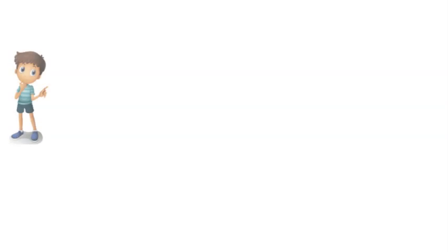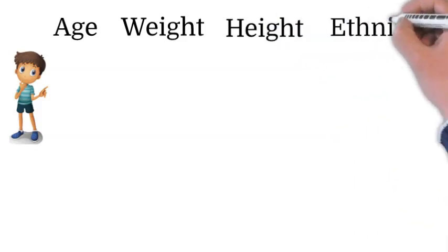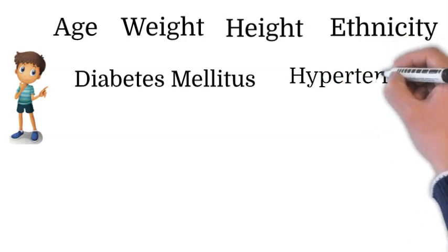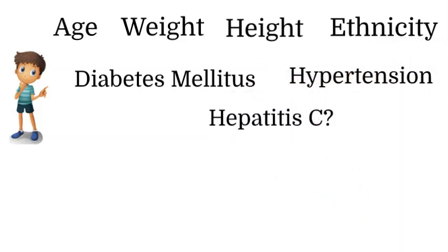So how did they come up with this score? They stratify deceased donors according to their age, weight, height, ethnicity, whether the donor was diabetic or not, whether the donor had high blood pressure or not, and whether the donor had hepatitis C or was exposed to hepatitis C before or not.